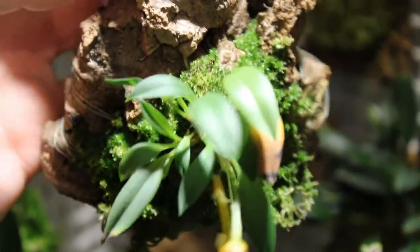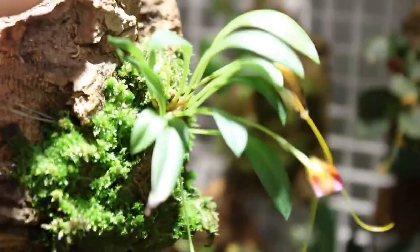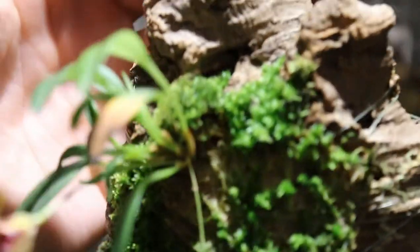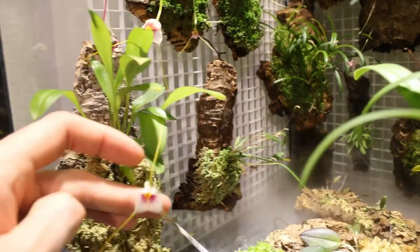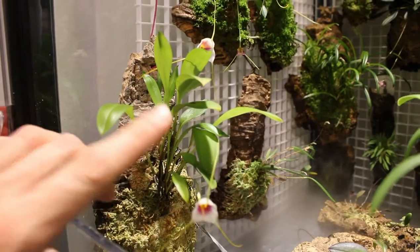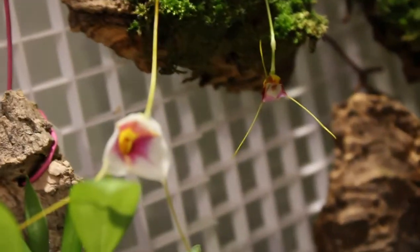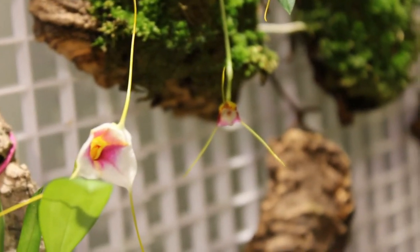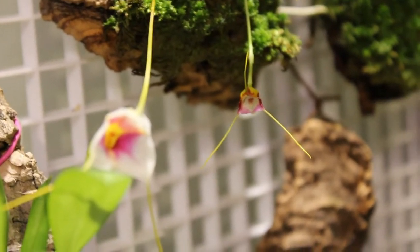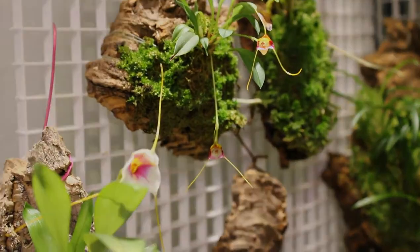Our Mastivalia Patriciana has opened up its second flower — two blooms on this lovely little miniature, with lots of new growth and roots coming, which is very important. This was almost dead once; I cannot believe it's blooming this year. It lives right above my Mastivalia Exquisita, which is still in bloom. Our last two blooms are hanging in there quite nicely — the original two have fallen off, but this thing has lasted quite a while and it's still just so beautiful. Patriciana behind the Exquisita — a really, really nice way to end this video. Thank you guys as always for watching, please stay safe and happy growing.